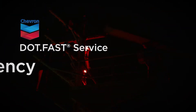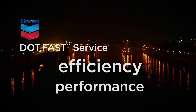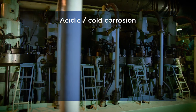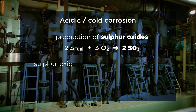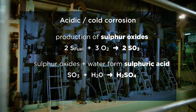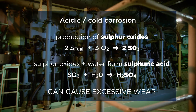Two-stroke diesel engines are by far the most efficient prime movers for large seagoing merchant vessels. Most of these engines are powered by heavy fuel oil. During combustion of this fuel, sulfur oxides are produced. In the presence of water, these sulfur oxides form sulfuric acid, which can condense in the combustion chamber. This can lead to acidic corrosion, also called cold corrosion, which can cause excessive wear.